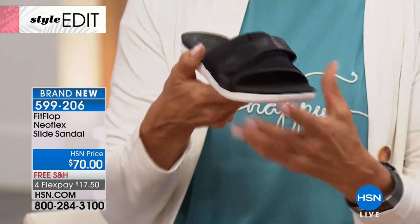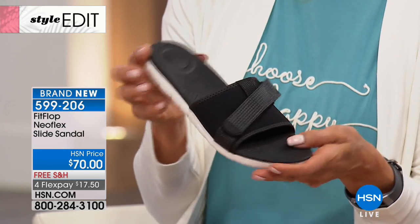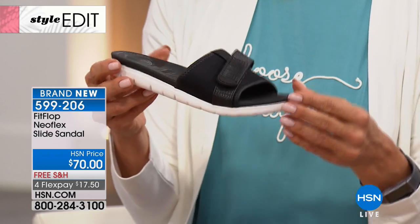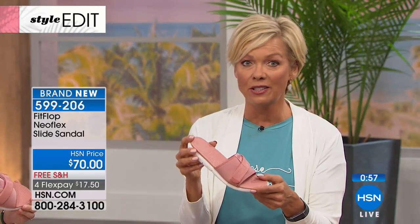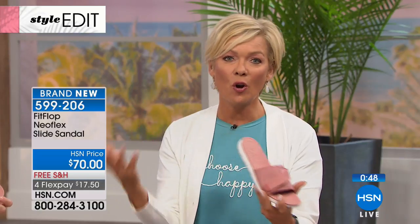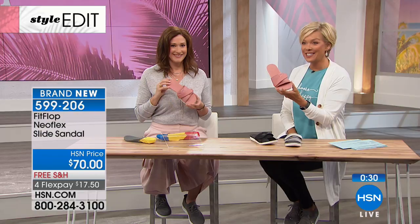Every single one of our styles has a comfort technology plug on the bottom — that's our trademark. It shows it's a FitFlop shoe with all comfort technology. Our technology is built into every single shoe — it's not just an insert, not just a slip-in. It is actually built in, giving you really long-lasting comfort. You can wear it day to night. Every single one of our shoes is a great walking shoe. A shoe like this — I'm a camper — I always think about what to wear to public showers. This is super lightweight, easy to pack, fits right into your bag.